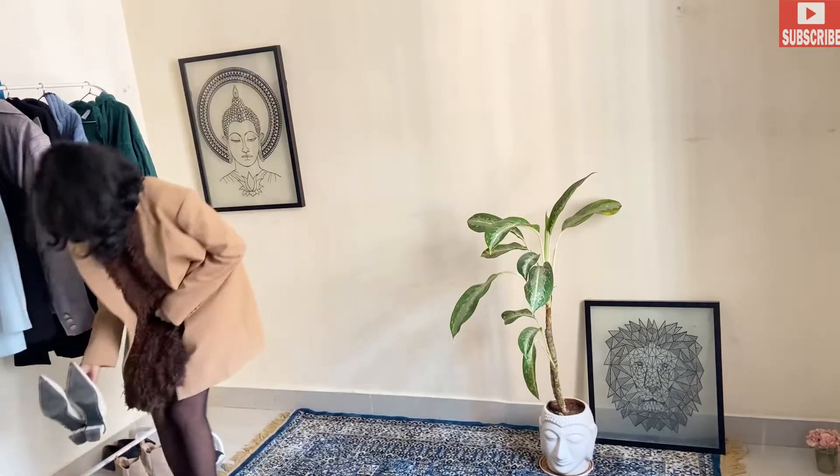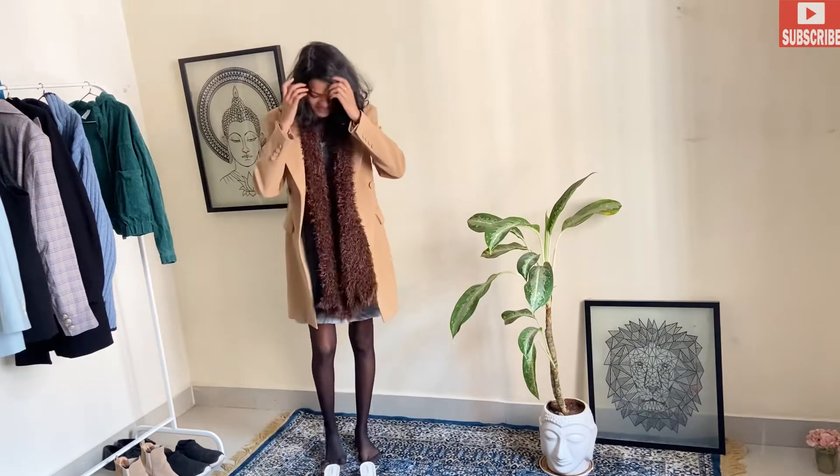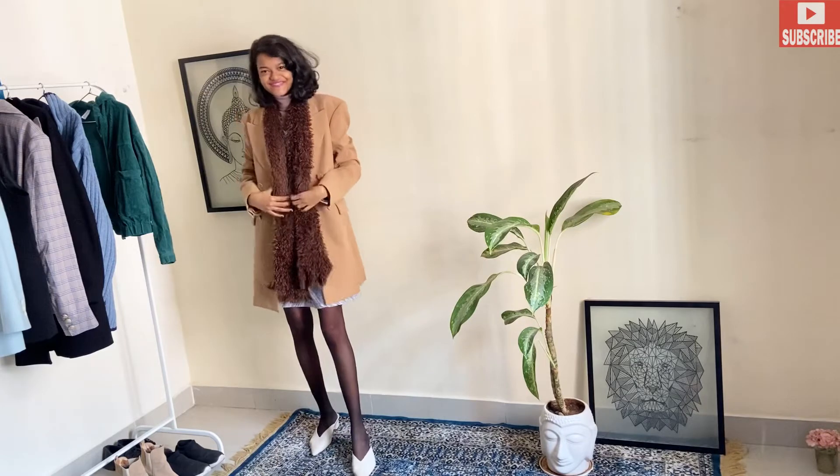We are going to pair this outfit with our sandals and here's our outfit ready. If you're enjoying this video, please comment below and let me know which outfit you would really love to wear.